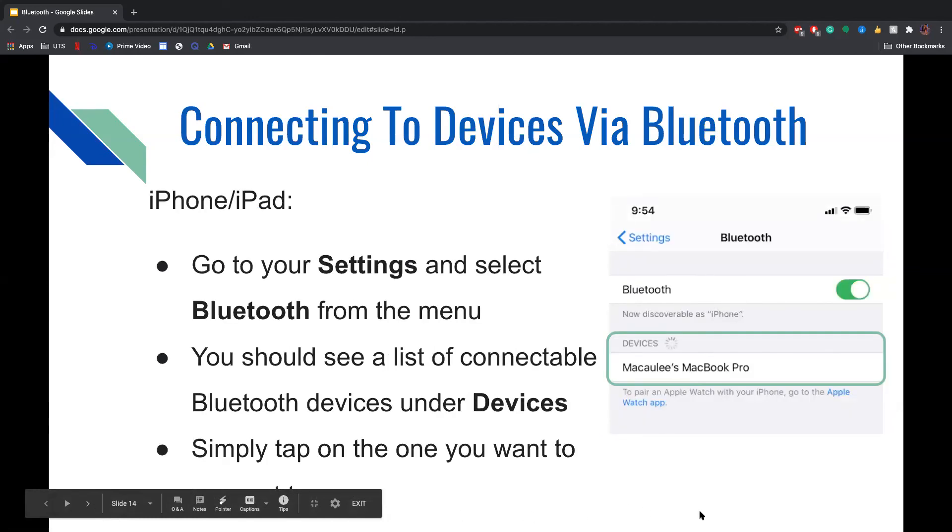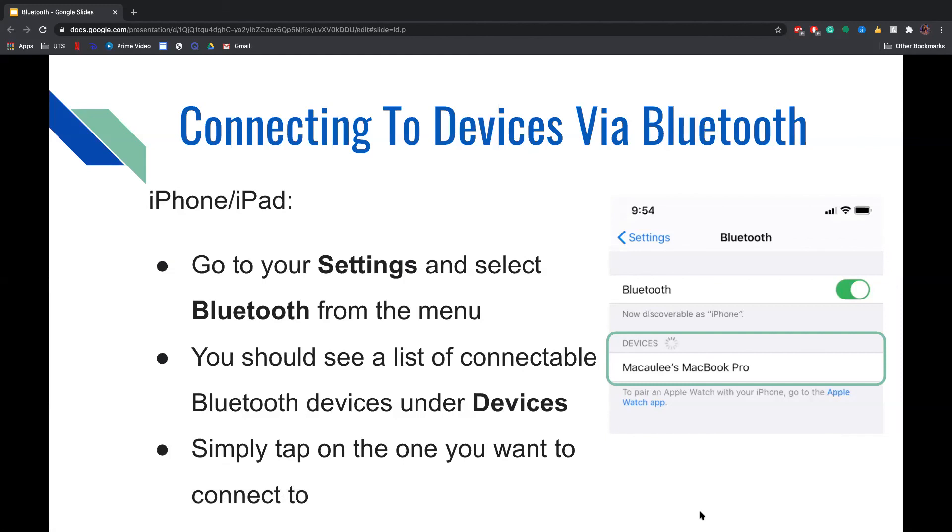To connect via Bluetooth on an iPhone or iPad, go to Settings and select Bluetooth from the menu. You should then see a list of connectable Bluetooth devices underneath the Devices section, and simply tap on the one you want to connect to. For example, a MacBook Pro is listed in that section and you could tap on it to connect.